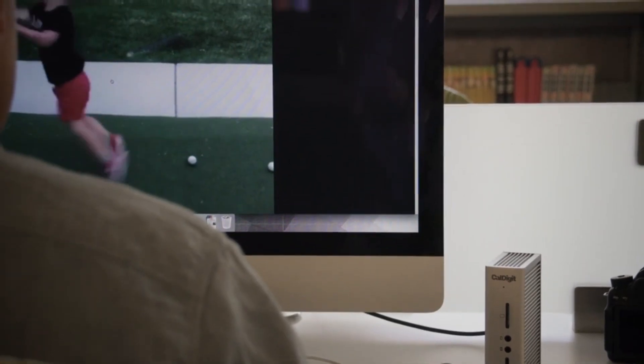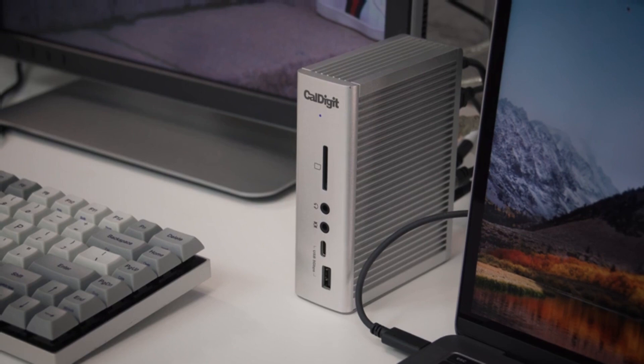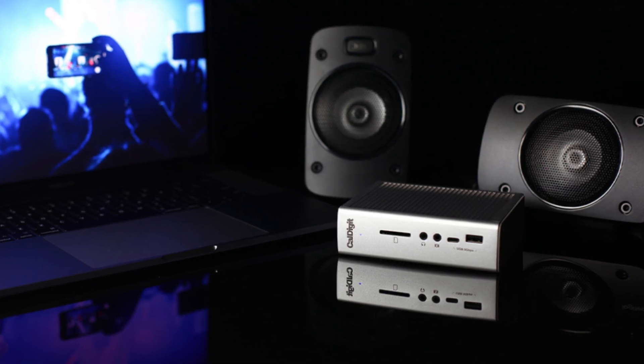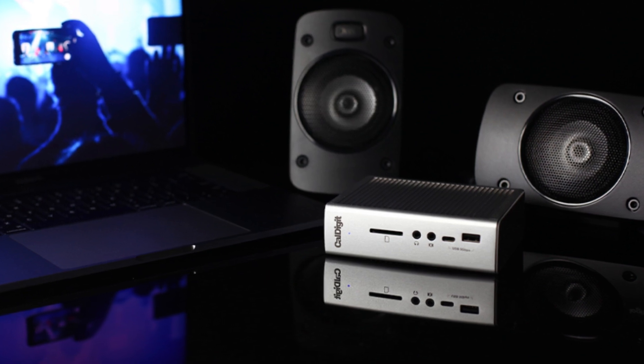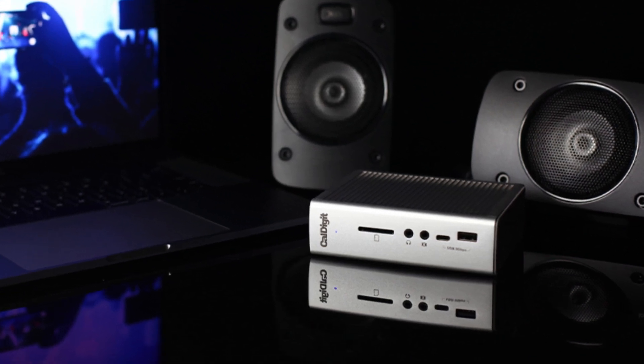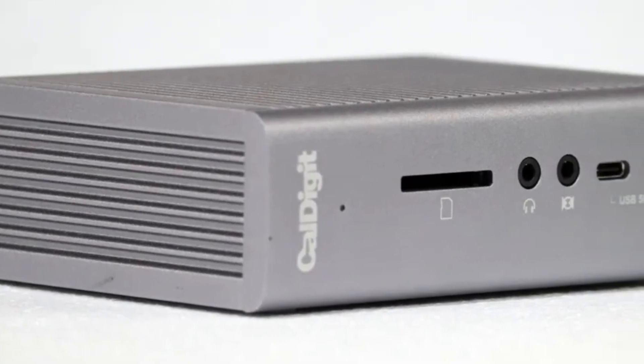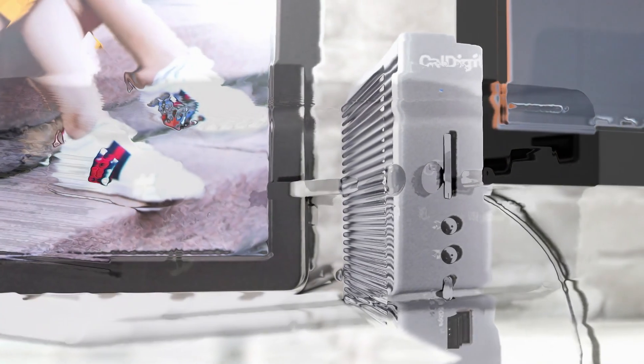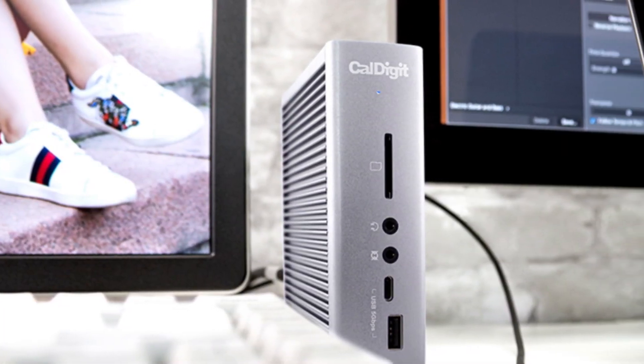The TS3 Plus also supports up to 87 watts of power delivery, so you can charge your laptop while it's connected to the dock. It supports high-resolution displays and fast data transfer speeds. It's compatible with Mac and PC laptops and is easy to use and install.